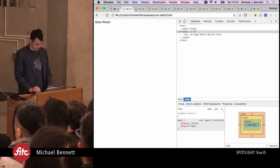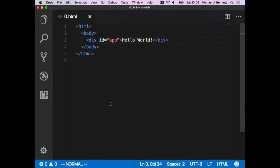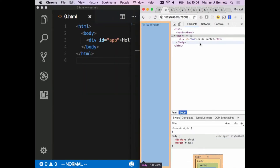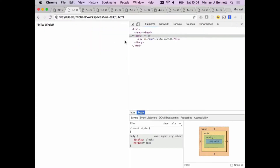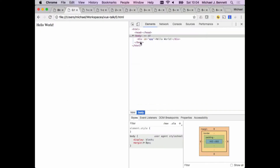Let's slide over to some code and dive right in. This is more or less the canonical Hello World of pure HTML. There's not much to HTML, as we should all know. We can type in Hello World and flip over to the browser. So very first, we've got Hello World.